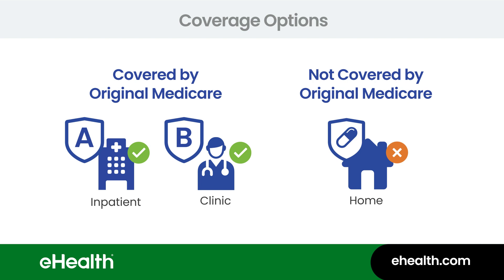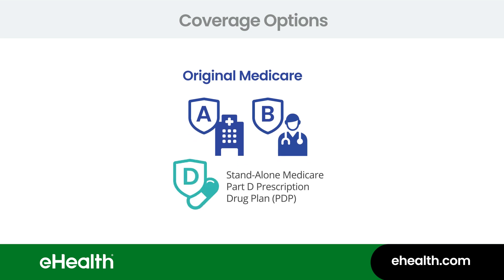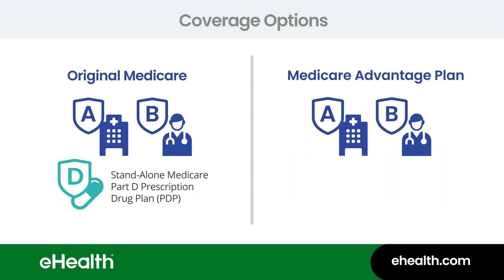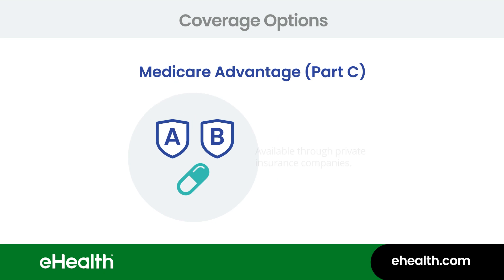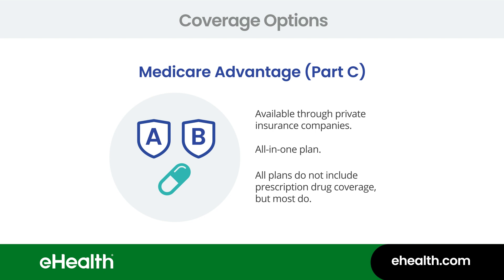There are two different ways you can get your prescription drug coverage, and they're pretty easy. One option is to stay with Original Medicare and sign up for a standalone Medicare Part D prescription drug plan, PDP for short. Or option two is to enroll in a Medicare Advantage plan that includes Parts A and B, along with the Medicare Advantage prescription drug plan, MAPD for short. We'll use the general term Medicare prescription drug plans to cover both types for this video. If you go the Medicare Advantage route, also called Part C, you'll be getting your original Medicare benefits through a private insurance company that contracts with Medicare. It's an all-in-one plan that usually has prescription drug coverage, but always make sure to check, because some plans don't include it.